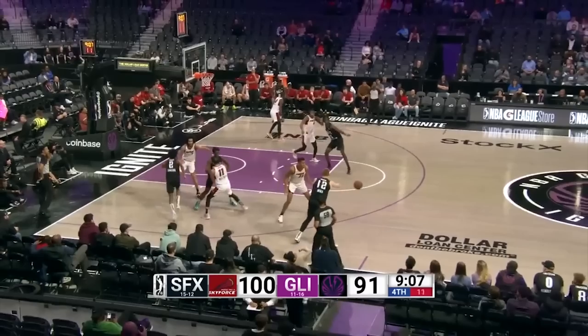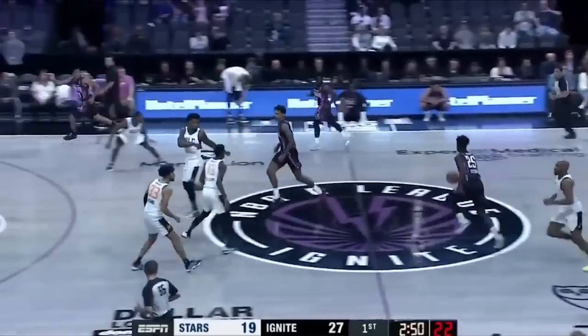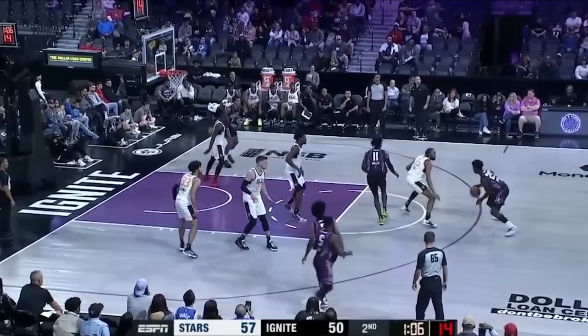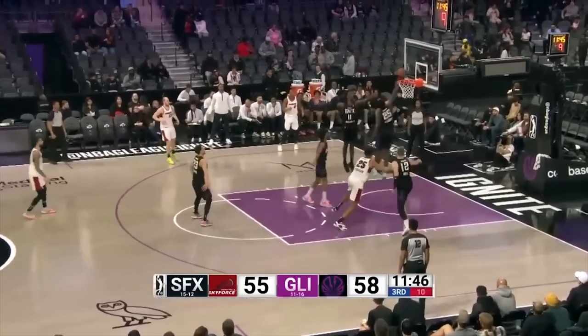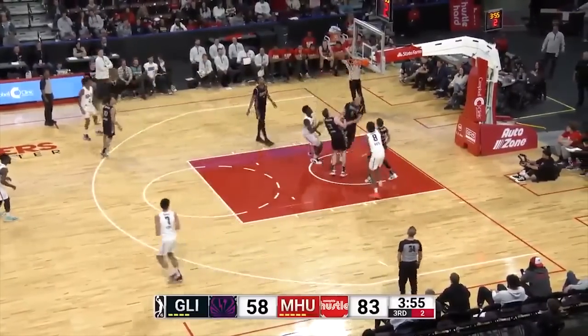Just ahead of him at 27 I have his Ignite teammate, Sidi Sissoko. I really love Sissoko's game. He's a 6'8 athletic wing with amazing vision and strength. He's unstoppable with a runway, has improved as a shooter, and can defend 2-4, although he is very foul prone. He'll need time and reps to be effective in the half court and I think he could use some more time in the G League, but in the right spot he could develop into a really good two-way player.